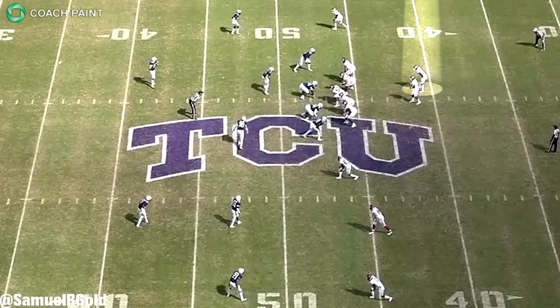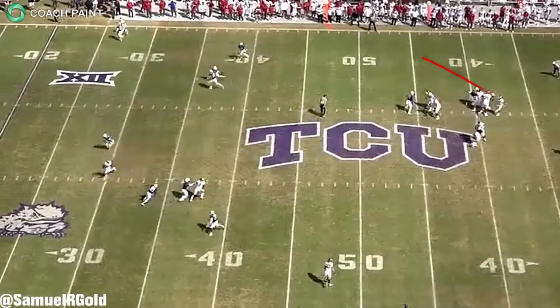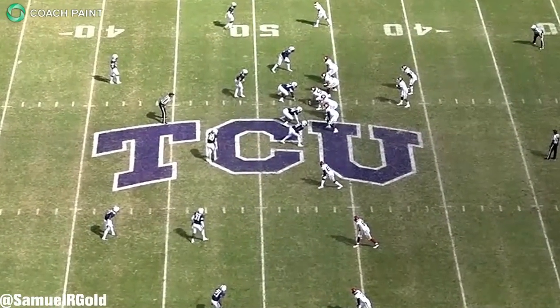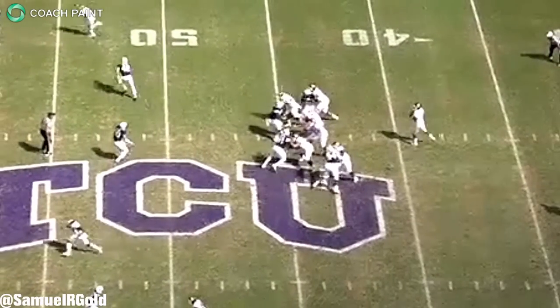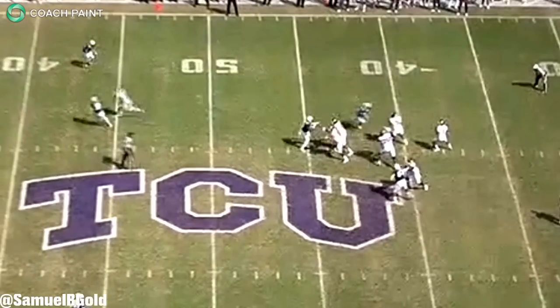In my opinion, how Murray deals with pressure and a pocket collapsing will be key for his success in the NFL. He needs to gain comfort with the fact that he's not going to have a perfect pocket at all times. He has to get better at feeling pressure with his spatial awareness and use his senses to put himself in the right place in the pocket in order to make an accurate throw.